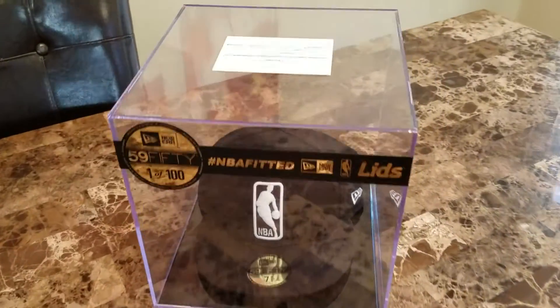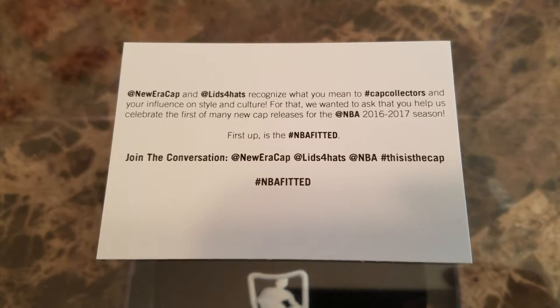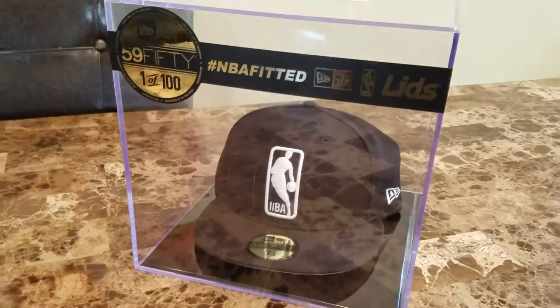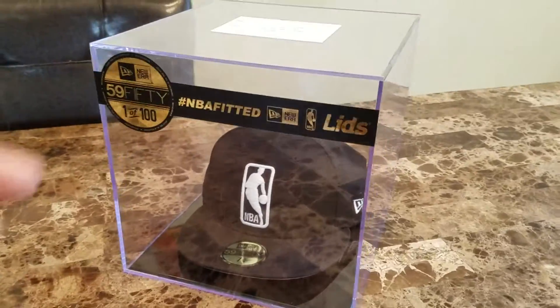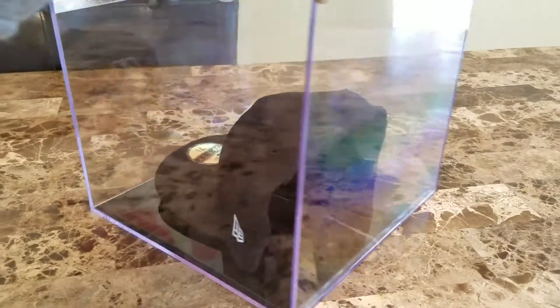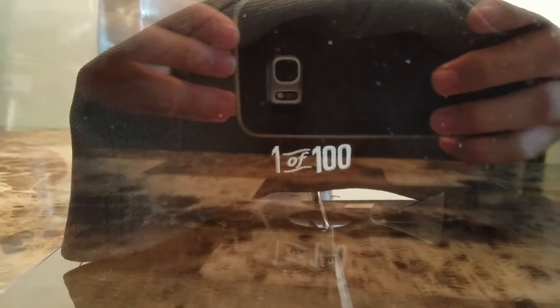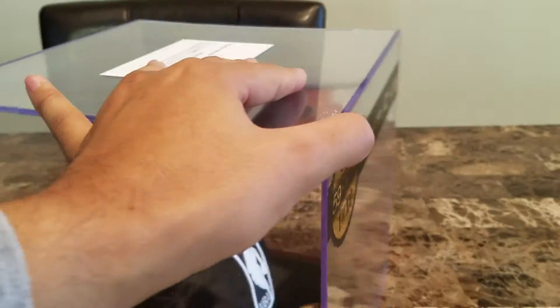So here it is. There's a little note also on the display case if you want to read it. I currently have this case displayed in my house. Very honored and thankful that New Era and Lids thought about me and grabbed this for me. It's very basic — black and white, New Era, NBA logo fitted. And on the back, it has that 1 of 100 embroidered to let you know it's a little bit more special.